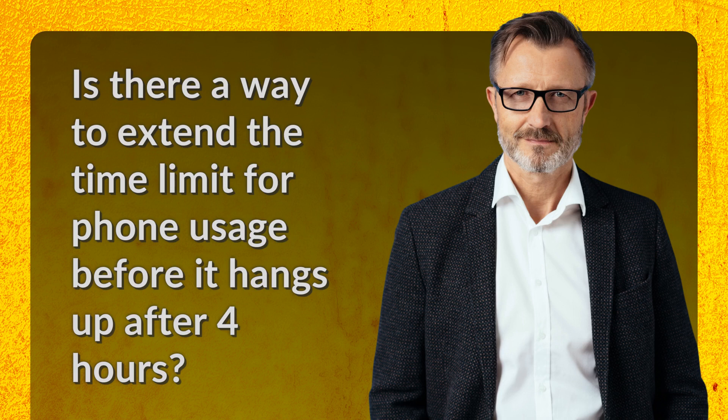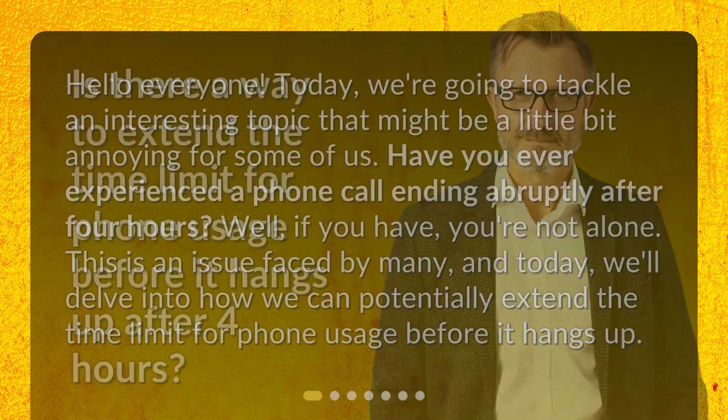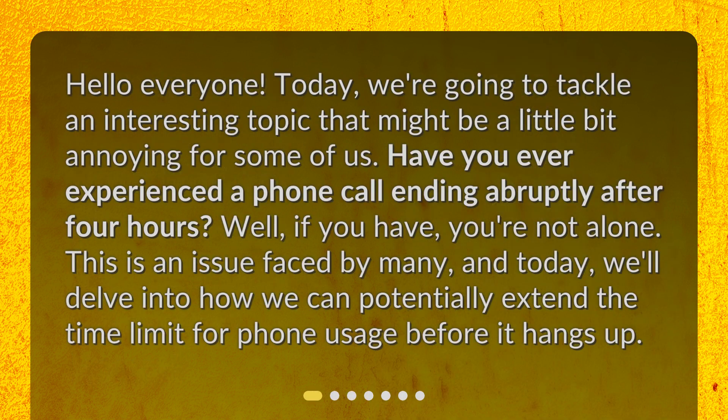Is there a way to extend the time limit for phone usage before it hangs up after 4 hours? Hello everyone! Today, we're going to tackle an interesting topic that might be a little bit annoying for some of us. Have you ever experienced a phone call ending abruptly after 4 hours? If you have, you're not alone. This is an issue faced by many, and today we'll delve into how we can potentially extend the time limit for phone usage before it hangs up.